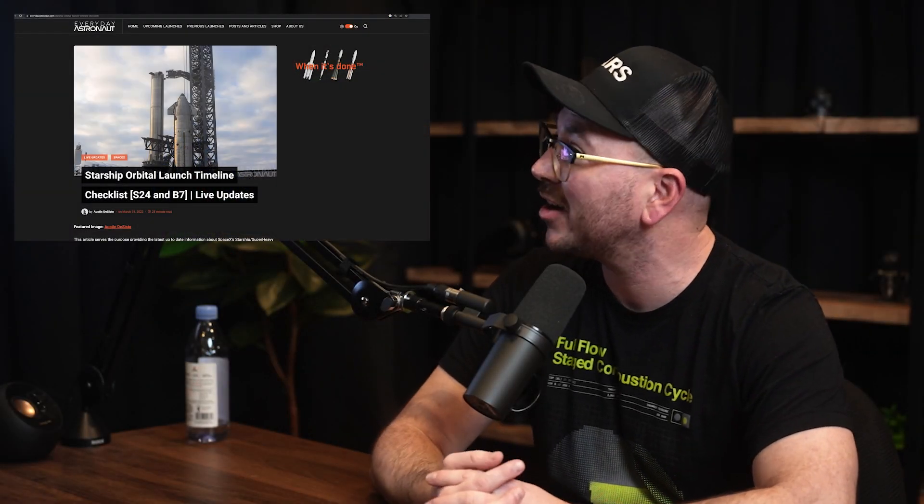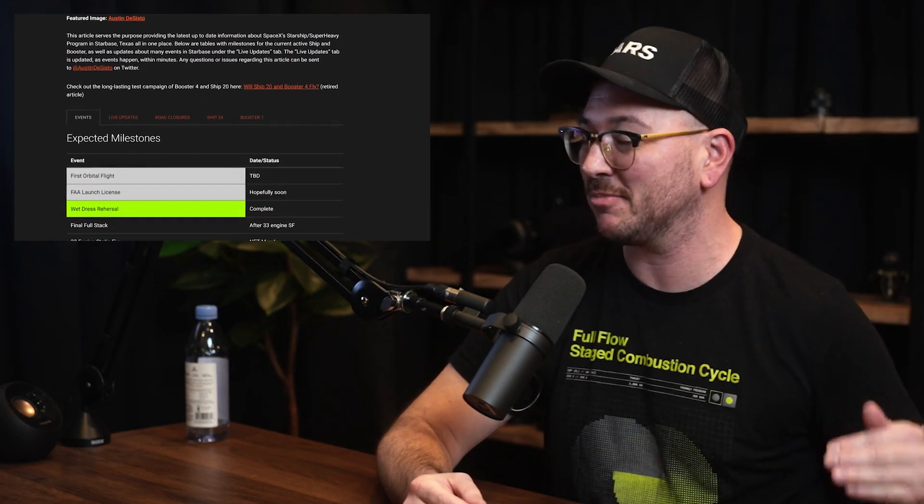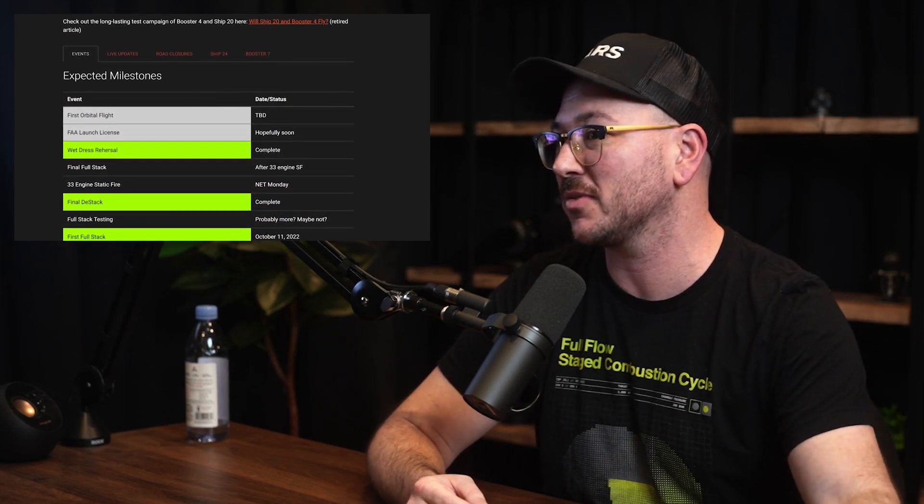The milestones that we're seeing, we actually have on everydayastronaut.com. We have a milestone checklist of all the things we're hoping to see — things we kind of need to see before the first orbital flight of this rocket.